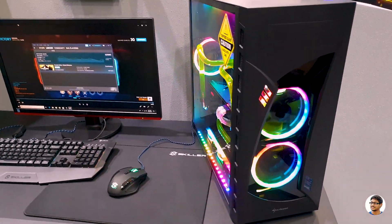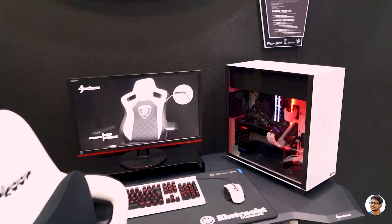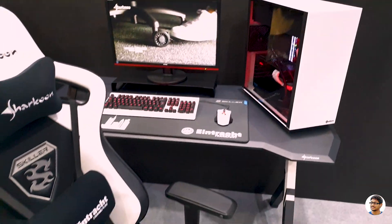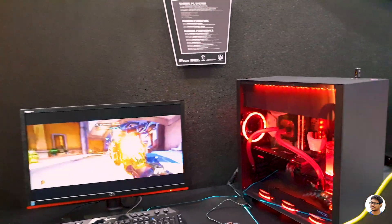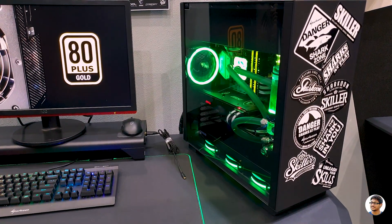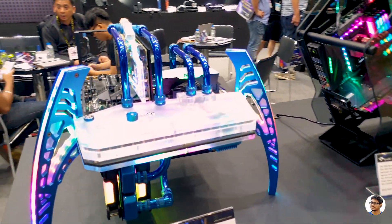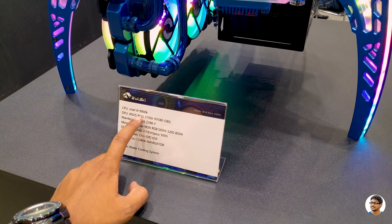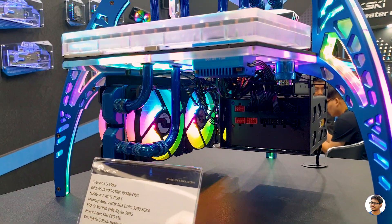This looks damn good — it's made by a brand called Sharkoon. And here's a black and white build — classic. And what's this spider-like thing? This PC looks exactly like a spider. It's got an i9-9900K and is powered by a Strix RX 580. Looks super cool.